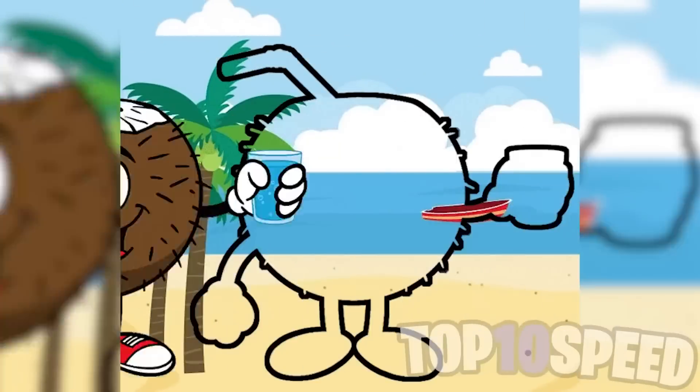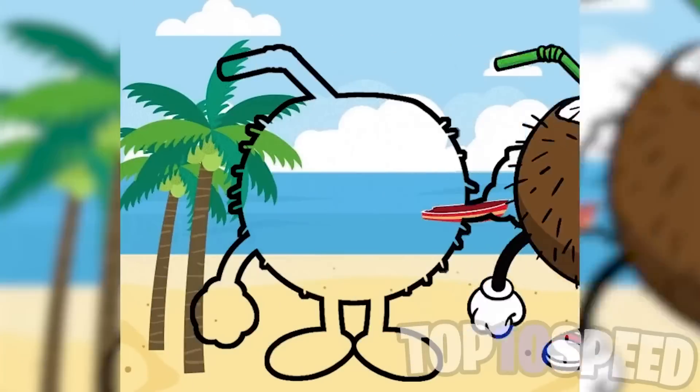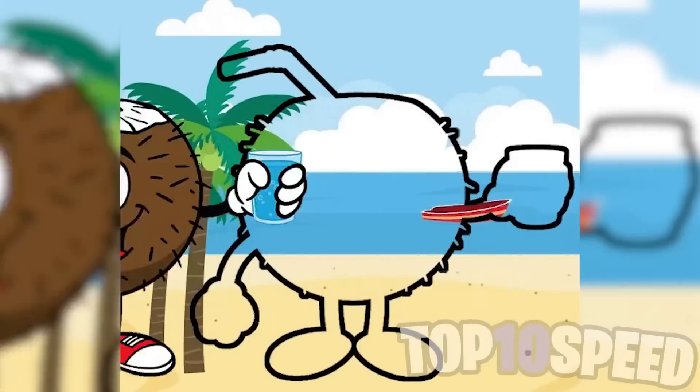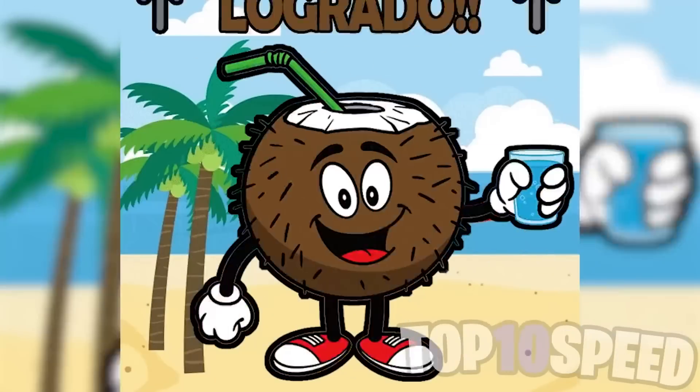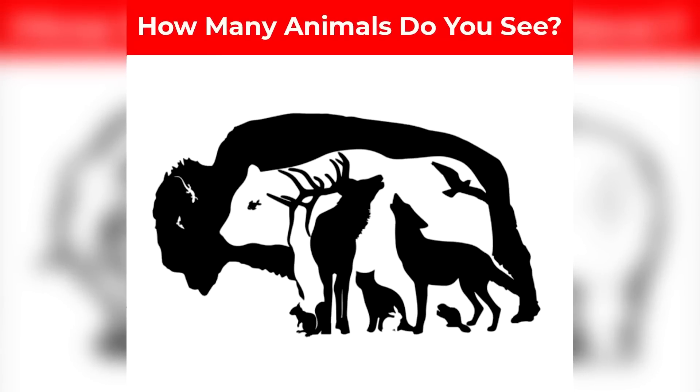Only one percent of people are able to do this. Try to pause this image in the perfect spot — there's no way you're gonna be able to do this, but good luck. Try counting how many animals you think are inside of this bison and let me know in the comments — I'll be hearting all the comments who get it correct.